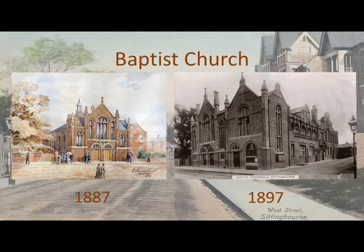In 1896, the manse was demolished to make way for new buildings abutting the whole length of the 1887 church. In 1897, the new church opened with classrooms and a minister's vestry. It cost £1,760 and is much the same as today's church.